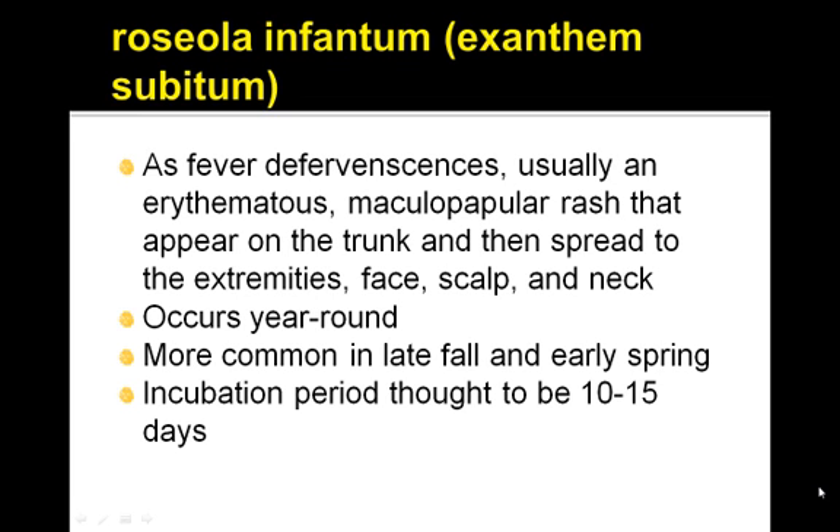As the fever subsides, usually an erythematous maculopapular rash appears on the trunk and then spreads to the extremities, face, scalp, and neck.